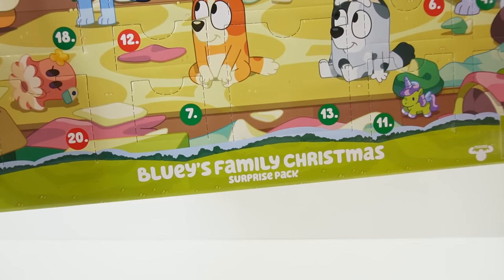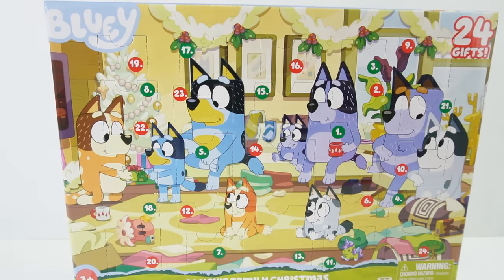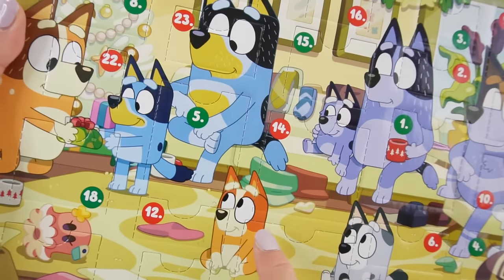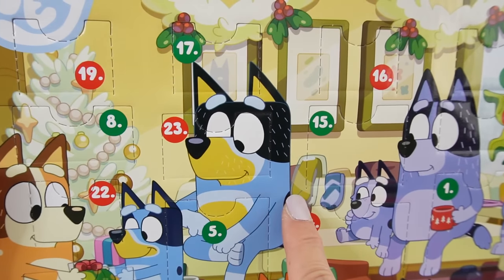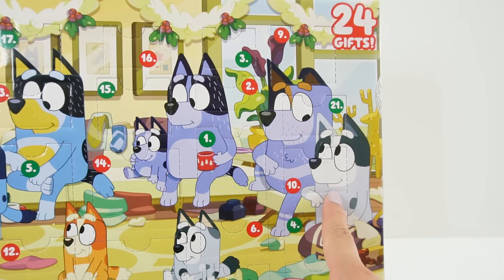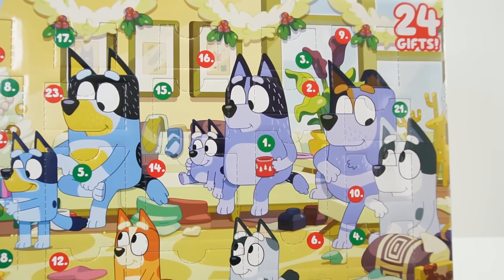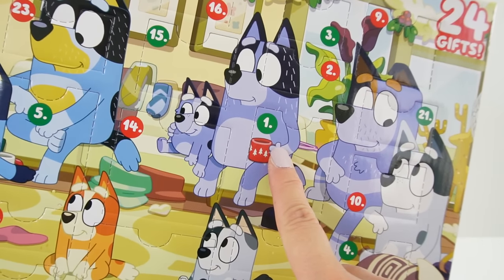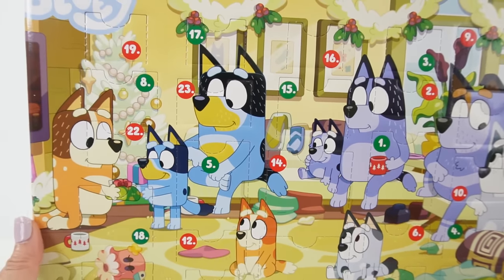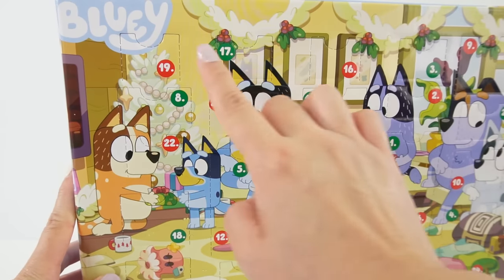This is called Bluey's Family Christmas Surprise Pack, and Bluey's family is all here opening Christmas presents. We have Chili, Bluey's mom; Bluey herself; her sister Bingo; and her dad Bandit. Over here are more family members: Stripe and Trixie, Bluey's aunt and uncle, and their cousins Socks and Muffin. I'm not sure who this other character is — maybe grandma without her glasses. The scene shows a Christmas tree with lots of presents, and all the numbered surprise doors.